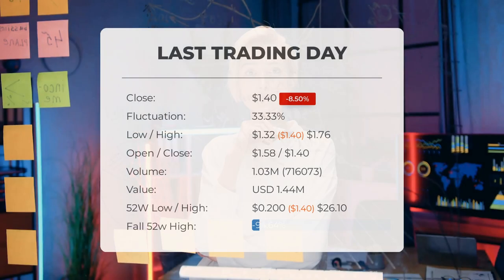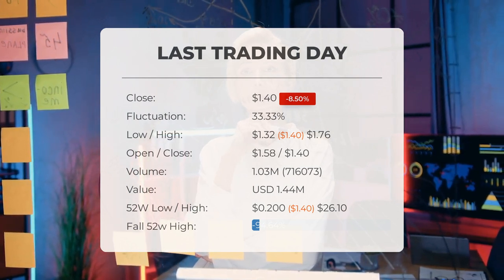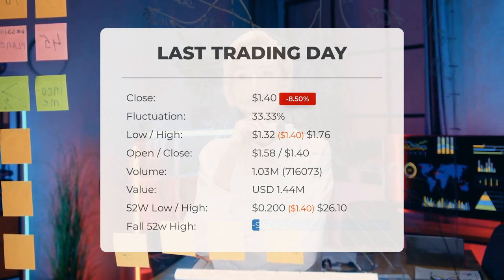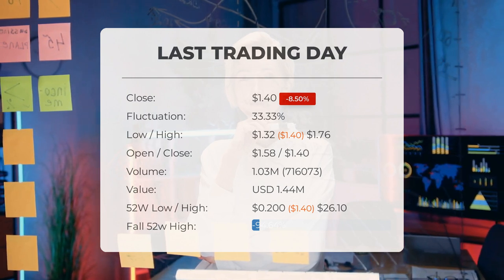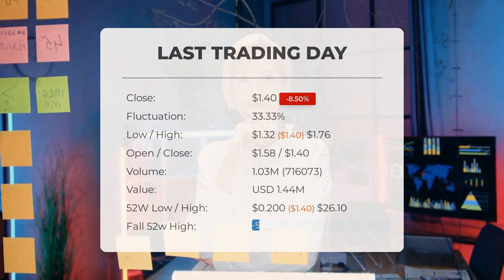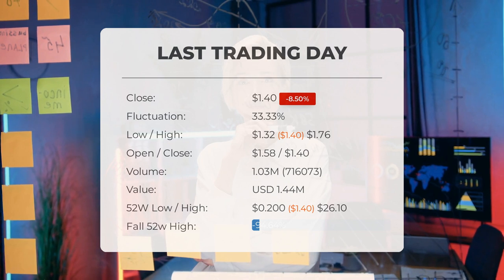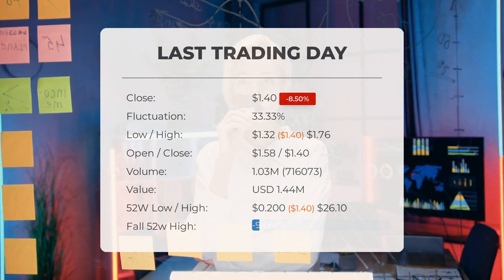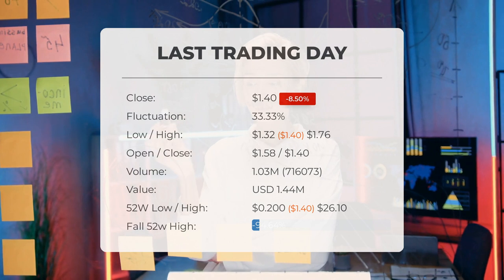Our latest daily update for Vision Energy: big movements in Vision Energy Corporation stock price on Friday, moving 33.33 percent between high and low. The stock price fell by minus 8.50 percent on Friday, June 9th, 2023 — from $1.53 to $1.40. During the last trading day, the stock fluctuated 33.33 percent from a day low of $1.32 to a day high of $1.76.